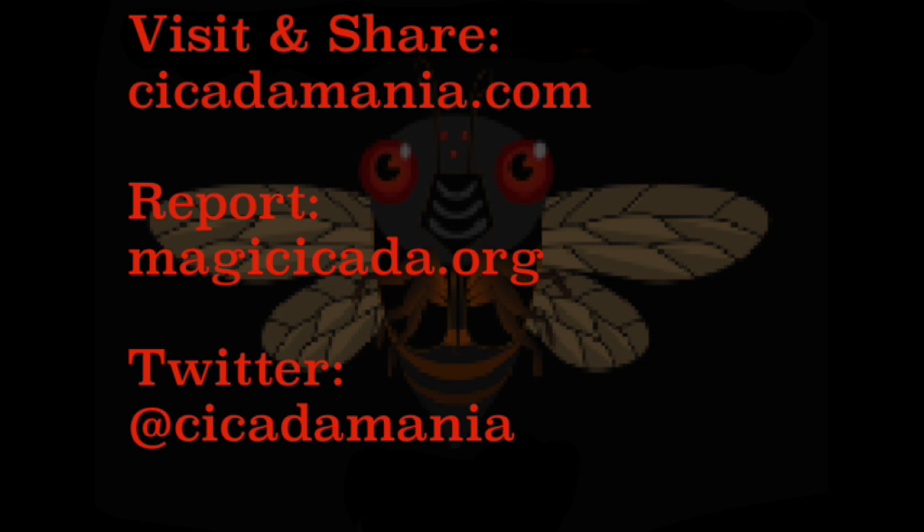Please visit and share cicadamania.com. Report any cicada sightings to magiccicada.org, and we're on Twitter if you have a quick question. Reporting them is really important because we want to know where they are. Thanks for watching!